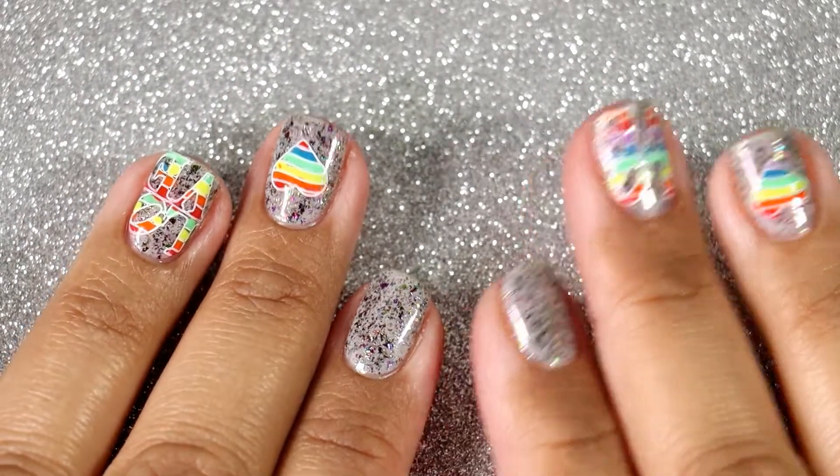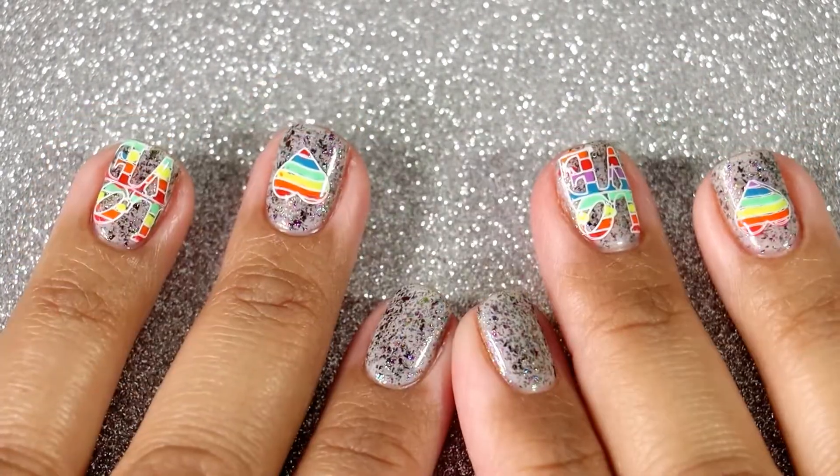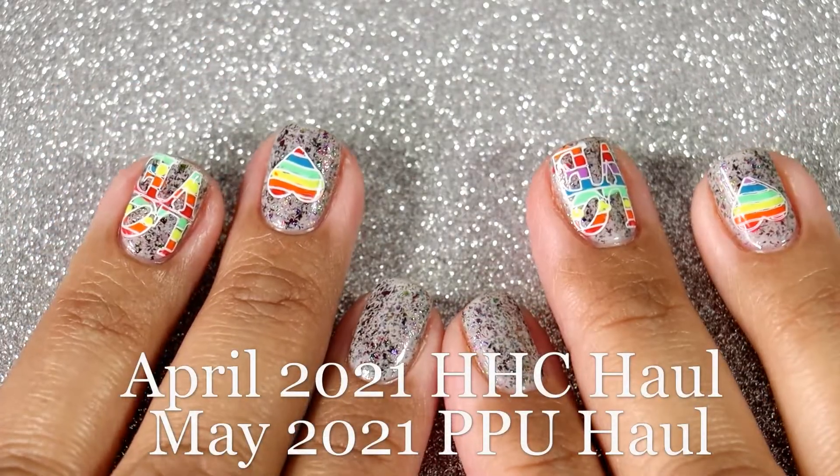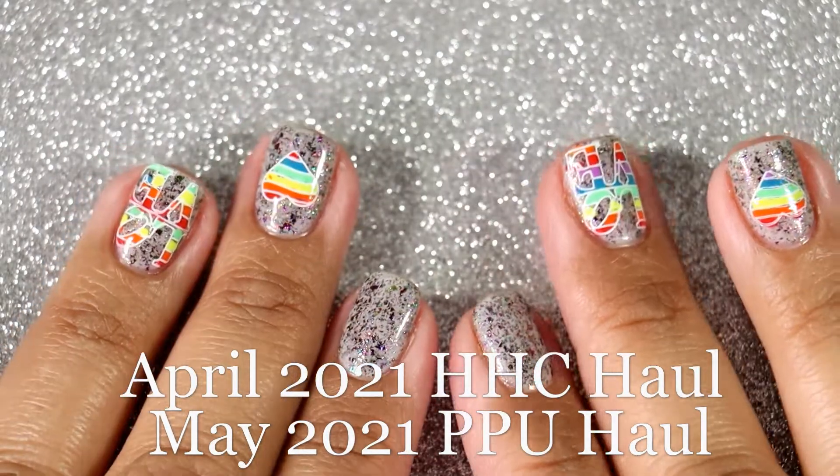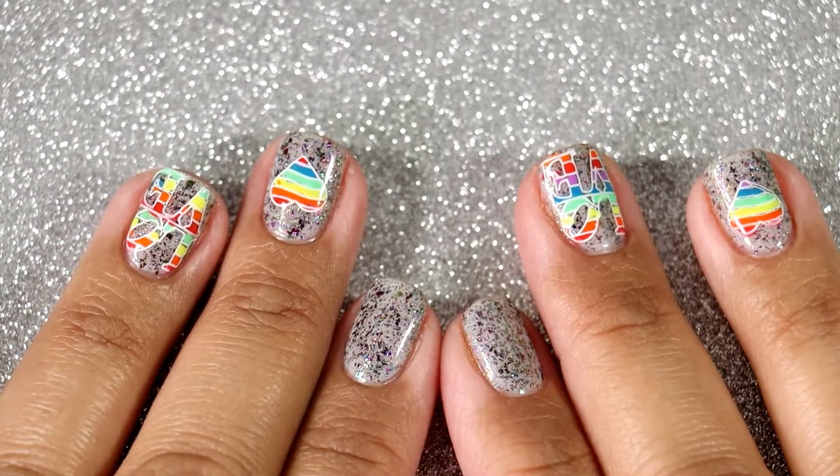Hi everyone, it's Karolina from Gotta Love Polish. Welcome back to my channel, and welcome if you're new. In today's video I'm going to share with you guys my purchases for the month of May for HHC and Polish Pickup.